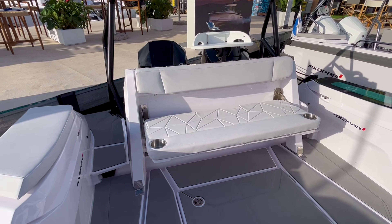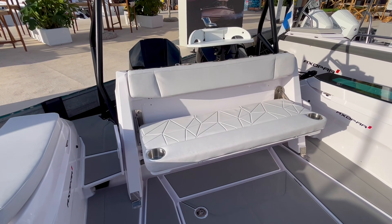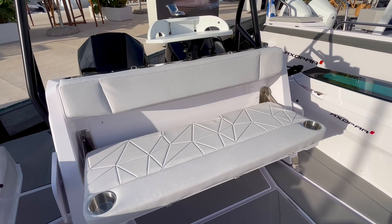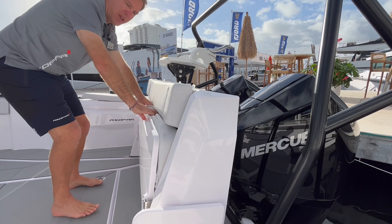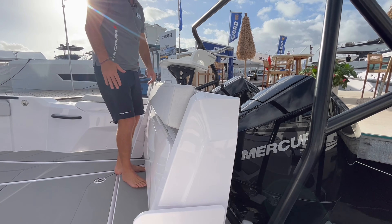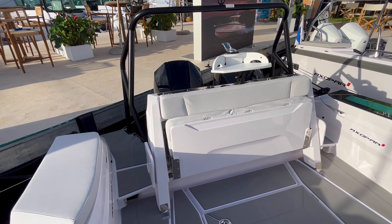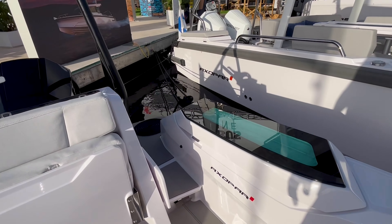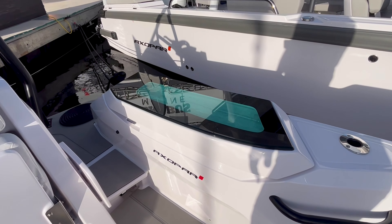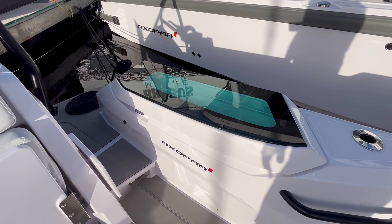There's a really innovative new bench back aft. This bench seat is obviously for hanging out and socializing, but it easily becomes a fishing leaning post — so all of a sudden you can be fishing aft and have a really nice setup. We've got a live well over to port, and that is an option. We can also do a wet bar back here with an additional fridge and sink.